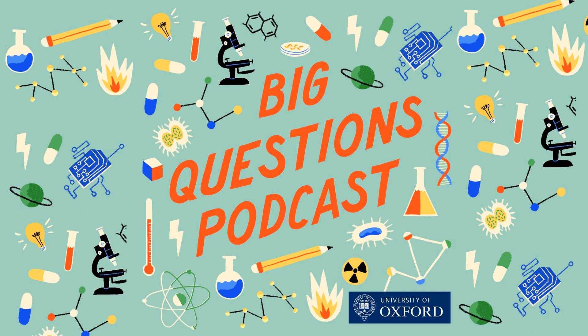This podcast was brought to you by Oxford Sparks from the University of Oxford, with music by John Lyons, and a very special thank you to Christian Norton. Tell us what you think about this podcast — we're on the internet at Oxford Sparks, and we also have a website at oxfordsparks.ox.ac.uk. We'd love to hear from you. I'm Emily Elias — bye for now.